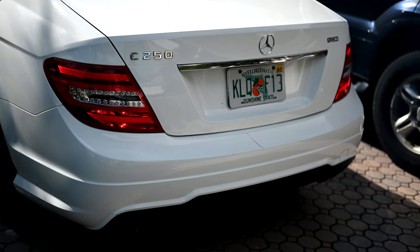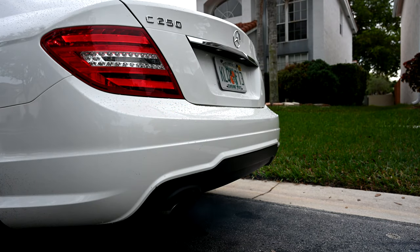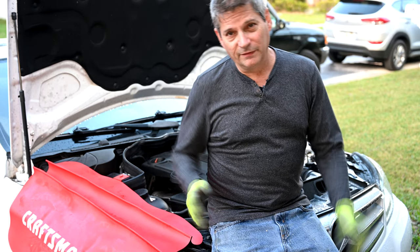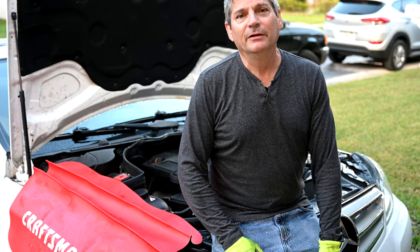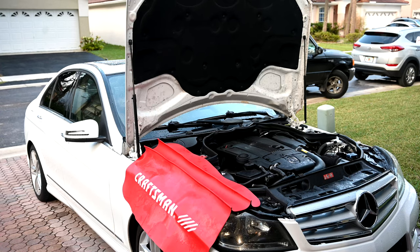If your car engine is blowing white smoke in the morning when you first start up, car mechanics will typically look at a couple of different things. They'll check whether your main engine gasket is leaking and worn down, look at piston rings, and also those metal rings that go around the top of your spark plug. It turns out this failure mode we're showing you today is the result of a technical service bulletin issued by Mercedes covering the W204 engine — a lot of the C250s, the AMG versions, and possibly several other models.